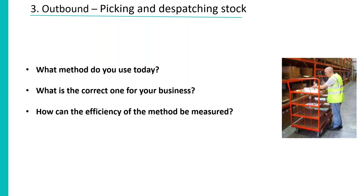Some things to reflect on: what picking method do you use today, what's the correct one for your business, and how can the efficiency of the method be measured? These are reflections on where your business is and where you need or want to move in the future.